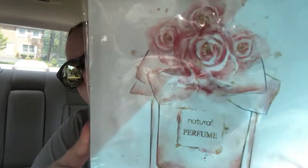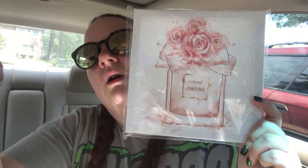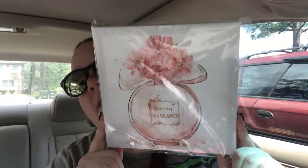Now for the Dollar Tree items — I have about three bags of stuff. The first thing I was so excited to finally find: every time I go to Dollar Tree they've been picked over, but I found the ones I'd been looking for — these really pretty art canvases with perfume bottle designs and flowers. It's like pink and gold and matches my decor perfectly. There's a second one that's also super cute.